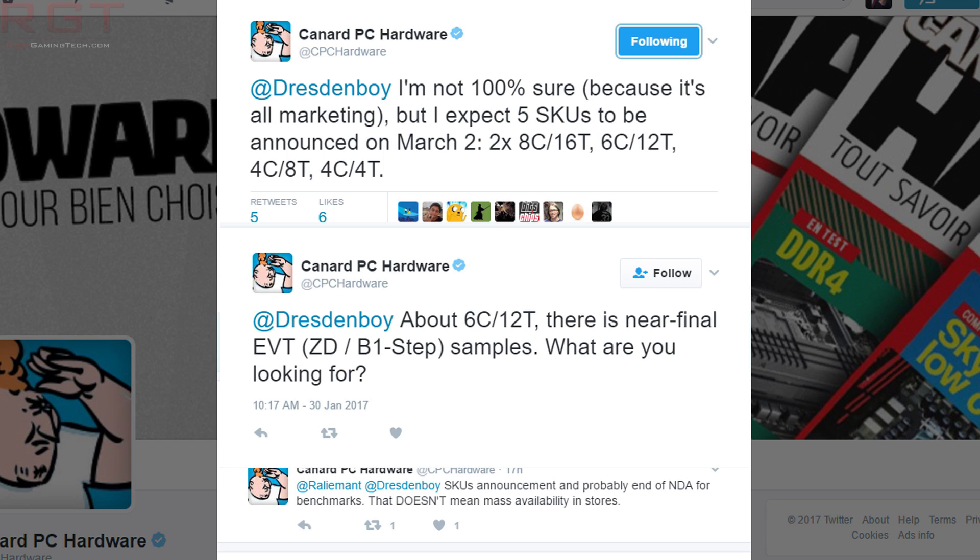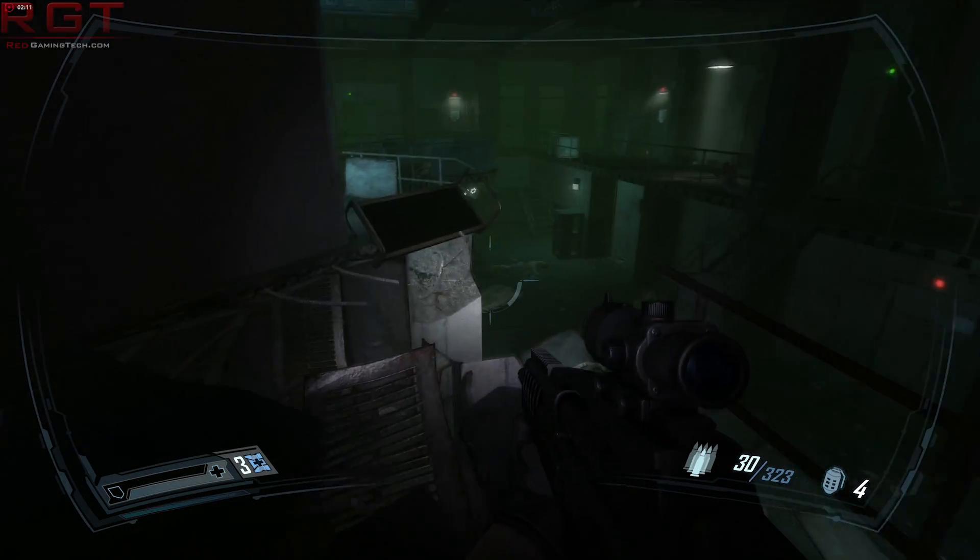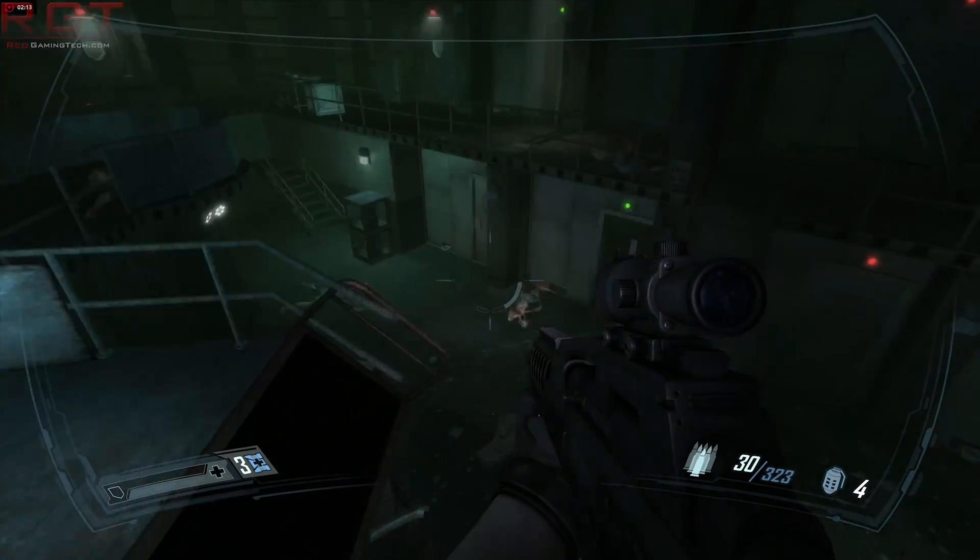The same individuals, who are of course a French publication, have information concerning that. They said on Twitter: 'I'm not 100% sure because it's all marketing, but I expect five SKUs to be announced on March the 2nd.' So there's going to be two 8-core 16-thread processors — that's not new, we've known there was going to be a high-end and a lower-end version — a 6-core 12-thread, a 4-core 8-thread, and a 4-core 4-thread.